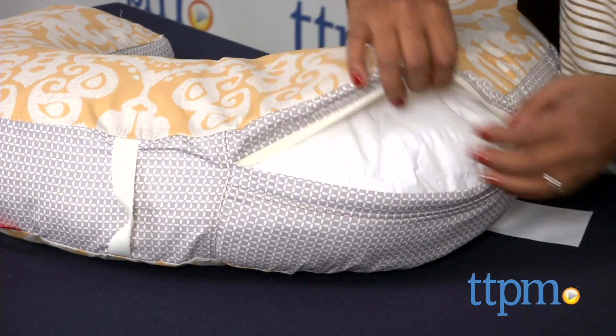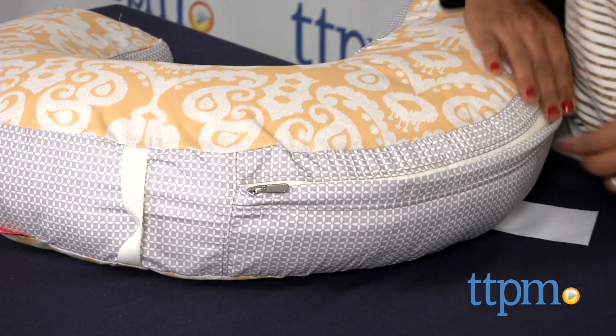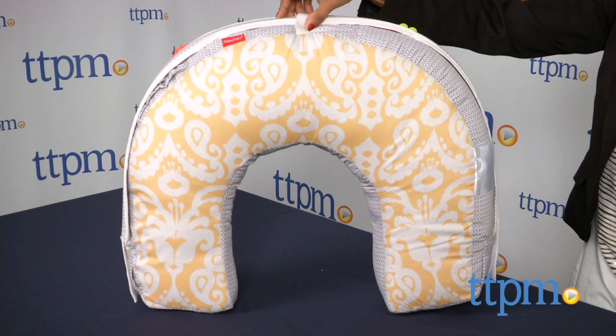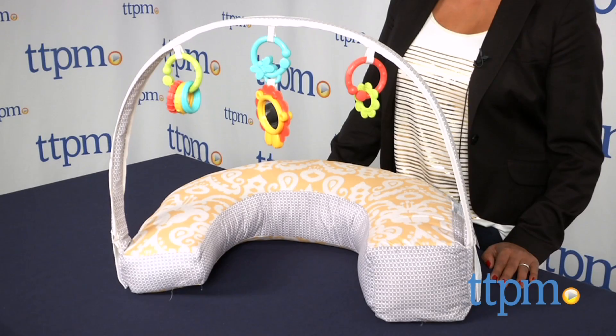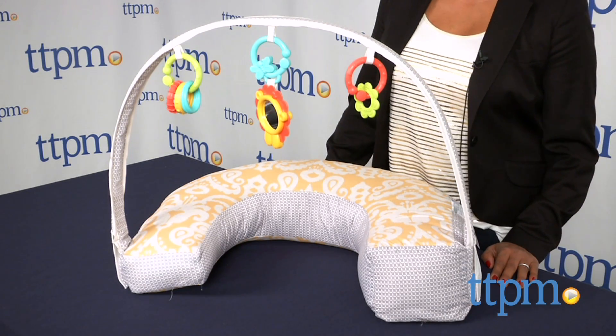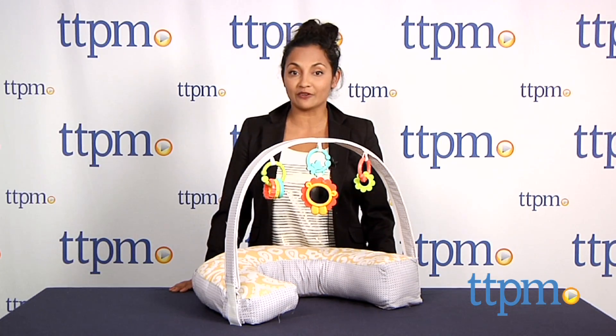This is a very practical, useful nursing pillow which will grow with your baby for that whole first year and more. And the nod to design is very much appreciated. The Perfect Position 4-in-1 nursing pillow is for use from birth and above, made by FisherPrice. For more information including where to buy and how much this costs, come find us at TTPM and make sure to subscribe to our YouTube channel for the latest in baby products.